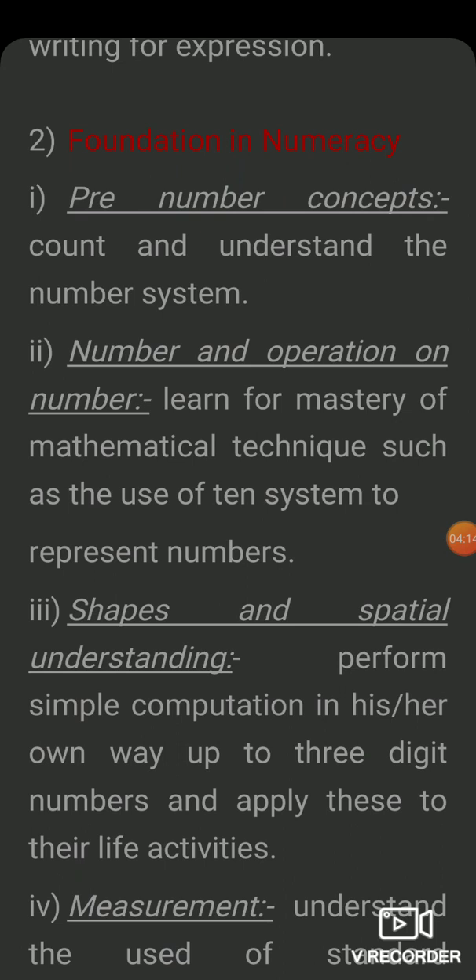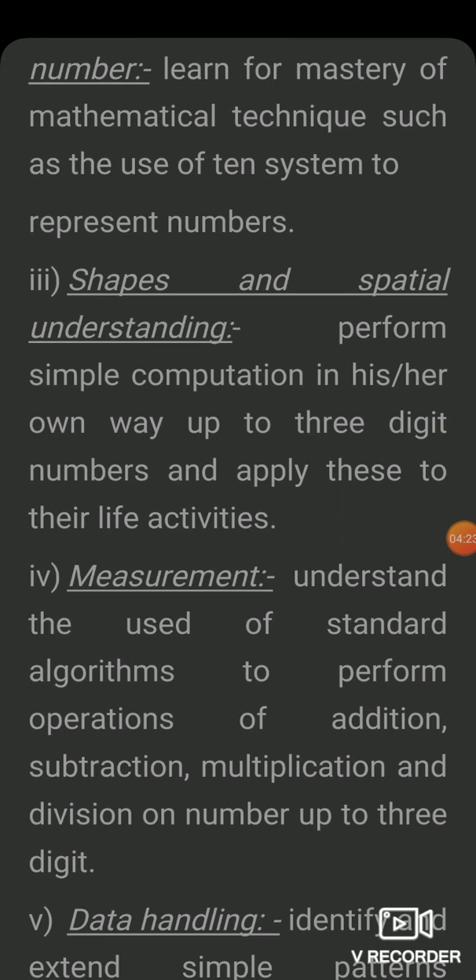Next is number and operations on numbers — this is the mathematical technique for children aged 3 to 9 years. Then there is shape and spatial understanding — students need to recognize shapes and 3-digit numbers which we use in our day-to-day life and apply them.